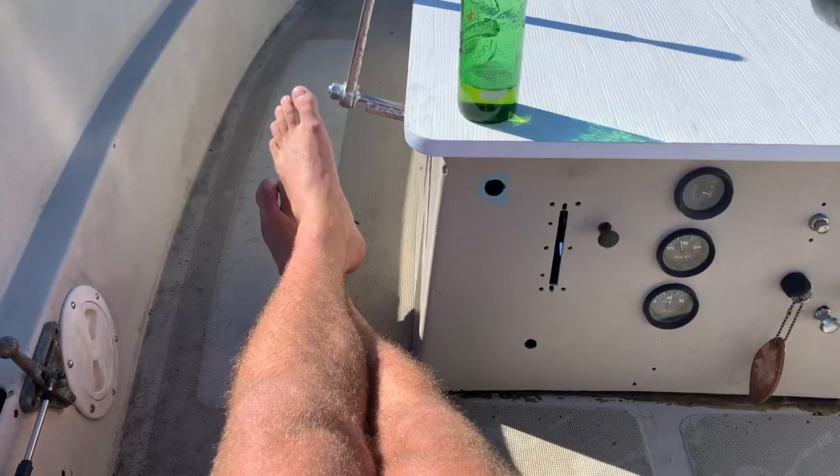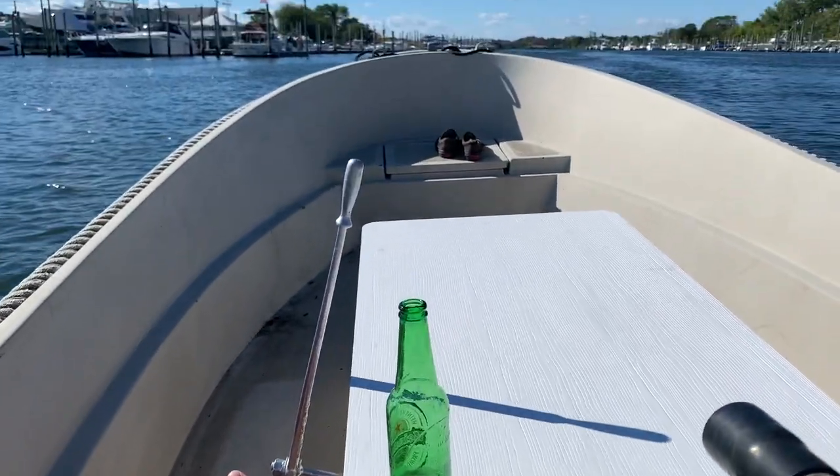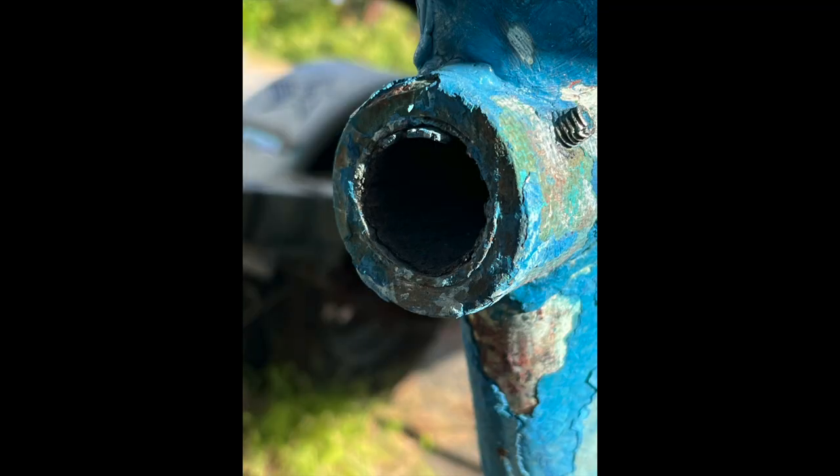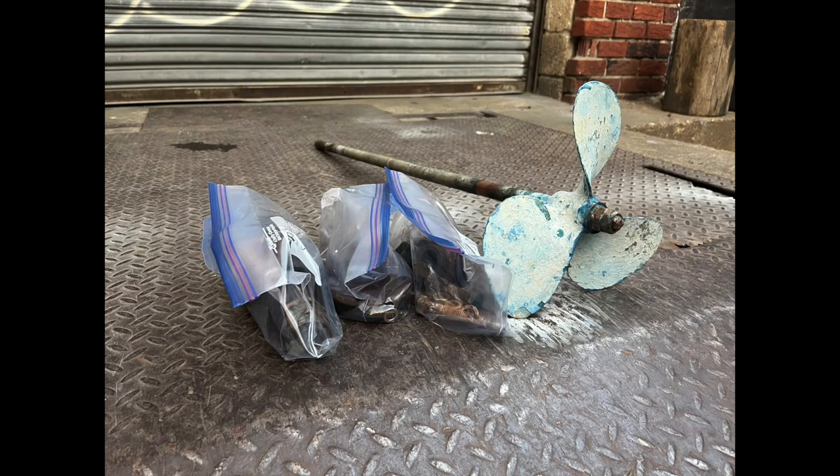I ended up getting it back and getting it into the water, and found it had a really bad vibration when it was in gear. I also noticed a lot of water was coming in through the cutlass bearing, which is what surrounds the propeller shaft on an inboard boat.